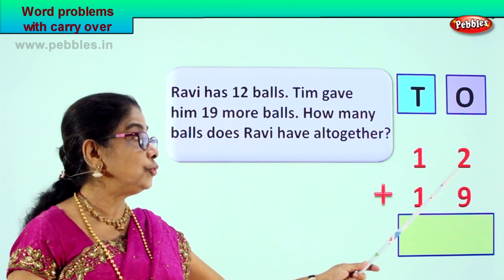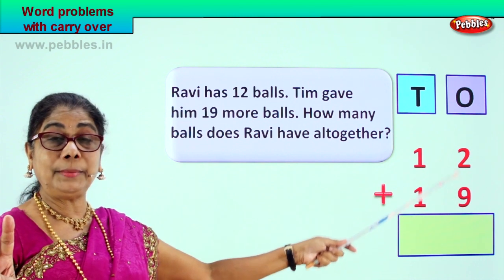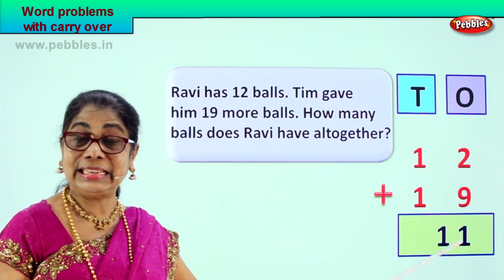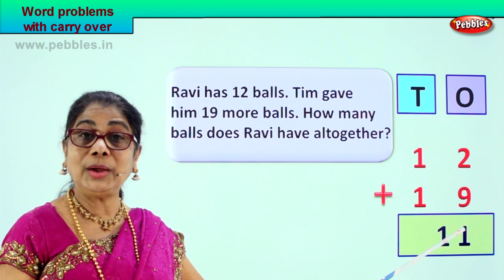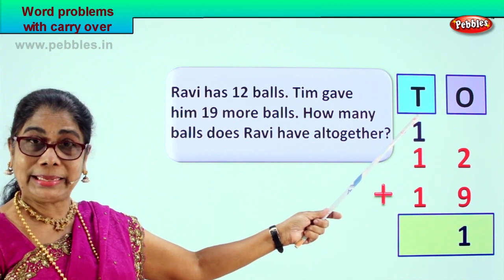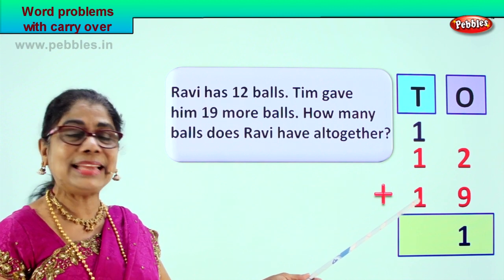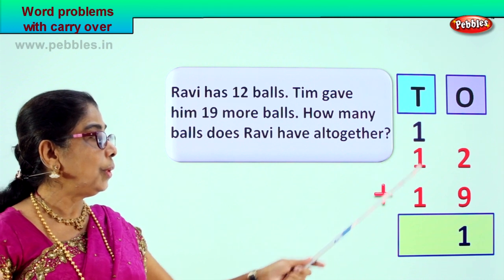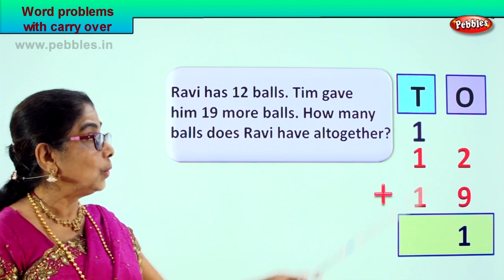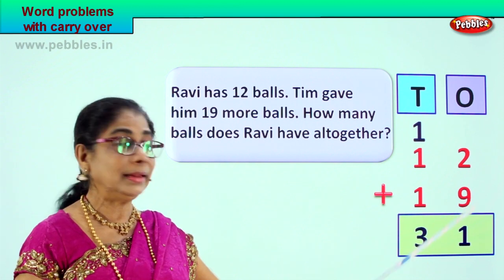Ravi has twelve balls — one ten, two ones. Tim gave him nineteen more balls. We have to do twelve plus nineteen. In the ones place we have two and nine. Nine ones plus two ones: nine, ten, eleven — eleven. Nine plus two is eleven, that is one ten, one one. We leave the one one in the ones place and carry the one ten to the tens place. Now let's add the tens: one plus one is two, two plus one is three — three tens.